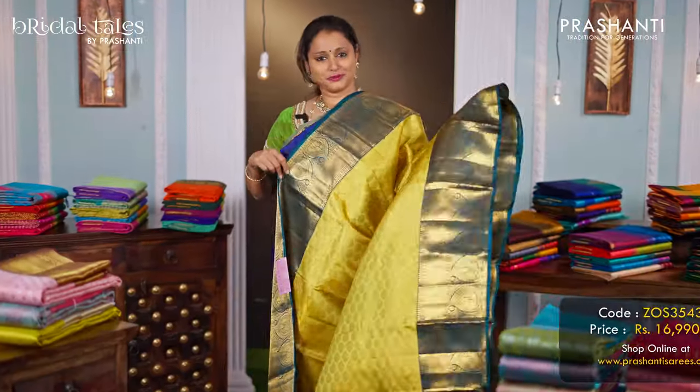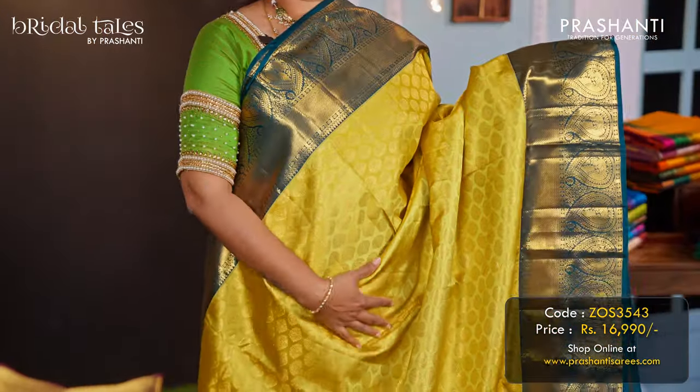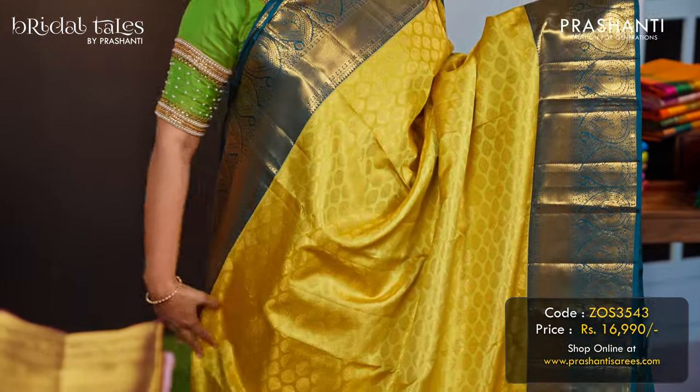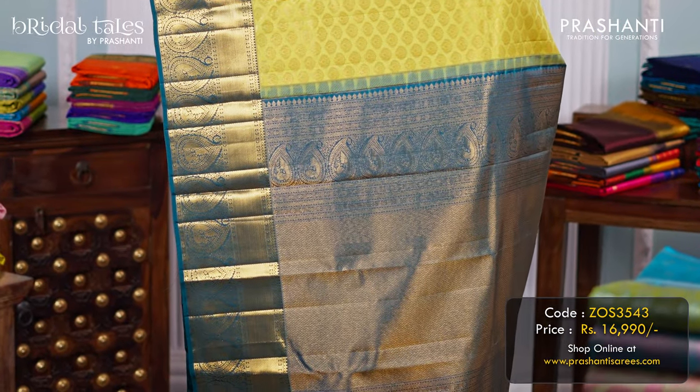Lime green with peacock green — another pretty saree with rich korvai Kanjivaram borders along with brocade weaving in the body. A contrast pallu in peacock green, and a matching green colour blouse, priced at ₹16,990.